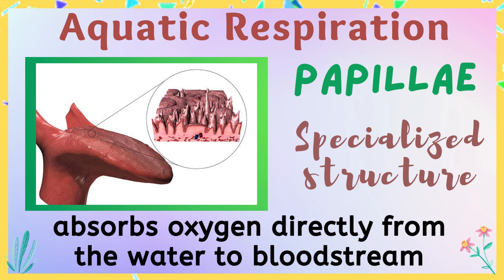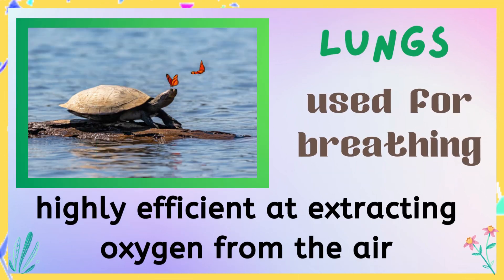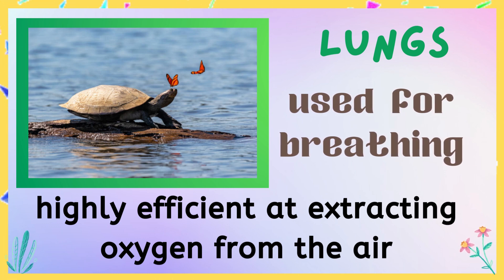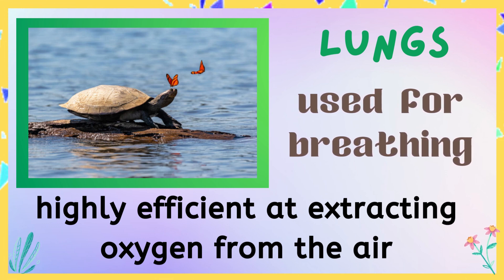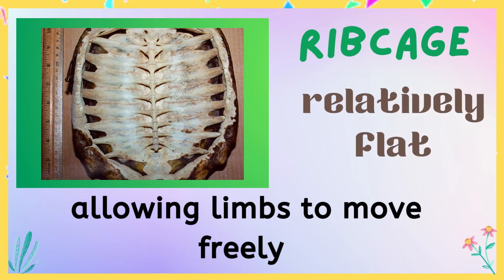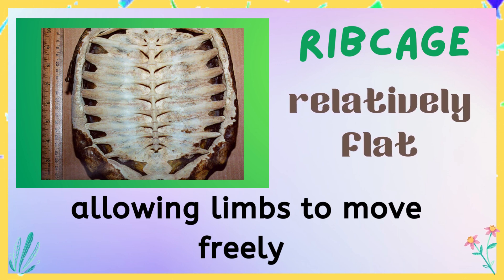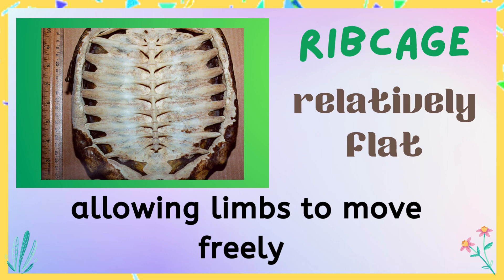This is known as aquatic respiration. When turtles are on land, they use their lungs to breathe air. Their lungs are relatively small compared to their body size, but are highly efficient at extracting oxygen from the air. The turtle's ribcage is also specialized to allow for breathing in the air — the ribcage is relatively flat, which allows the turtle to move its limbs freely without interfering with its breathing.